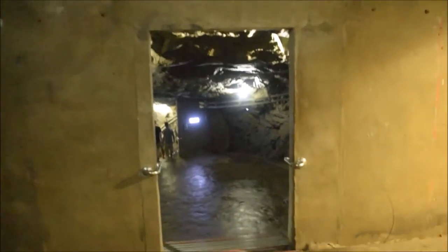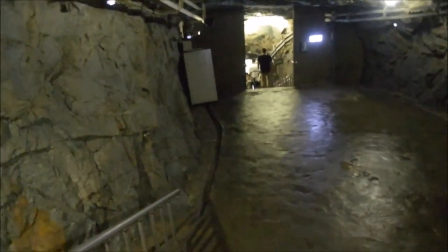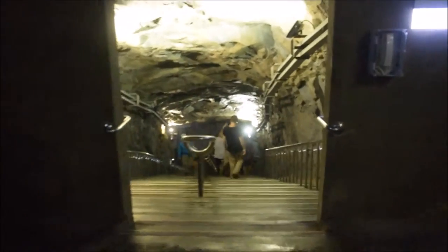The hole is getting smaller and the wind is growing louder — the wind is howling. More stairs to go. We're going into the tunnels of Jinmen.